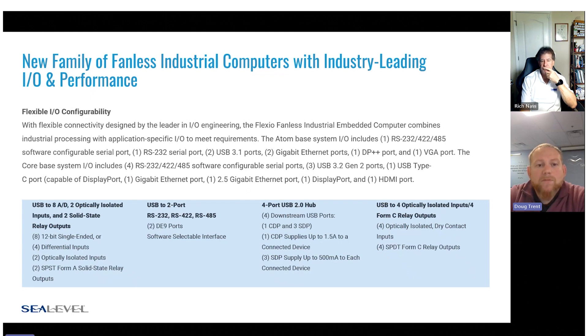Others might need the system to act as a hub for a bunch of different peripherals — we have a four-port USB hub that supports downstream charging on each of those four ports. Finally, the fourth expansion option offers four digital inputs as well as four Form C relay outputs, great for monitoring inputs and switching relays. This puts everything into one box, reducing external cabling and additional points of failure, giving customers a single solution for a lot of different applications.